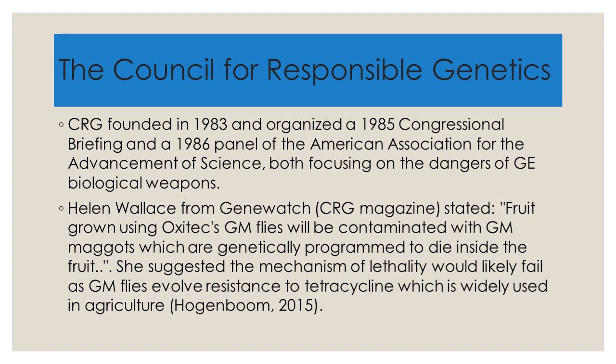The company Oxitec has developed GM males which have a lethal gene that interrupts female development and kills them in a process called pre-pupal female lethality. After several generations, the fly population diminishes as males can no longer find mates. To breed the flies in the laboratory, the lethal gene can be silenced using the antibiotic tetracycline. This gave rise to an opposition movement in America.